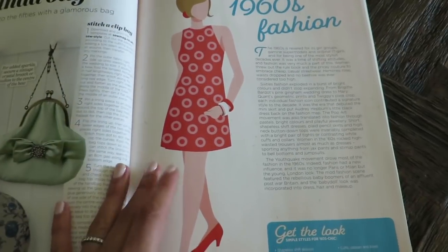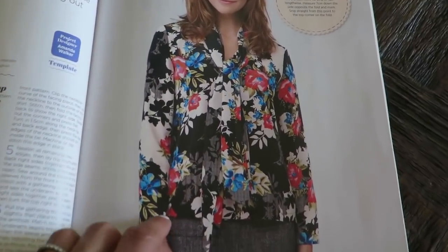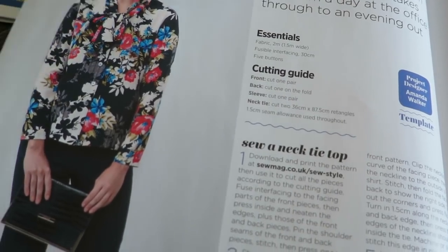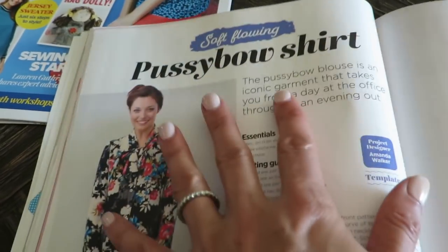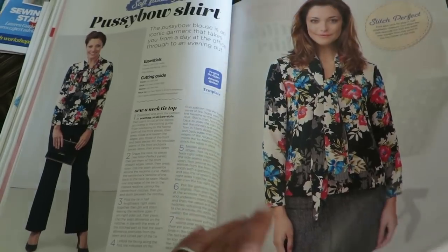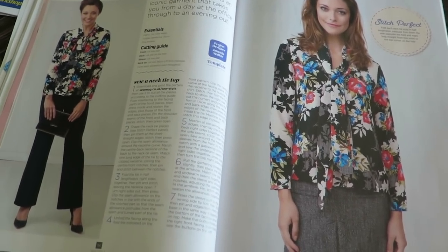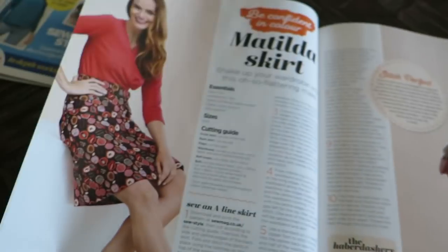Look at this top — I'm actually working on one that's short-sleeved. You can download and print the pattern online. I really like it — it's a pussy bow shirt. I like those. I also have a recommendation for some patterns if you are interested in pussy bows but you don't want to get it here.